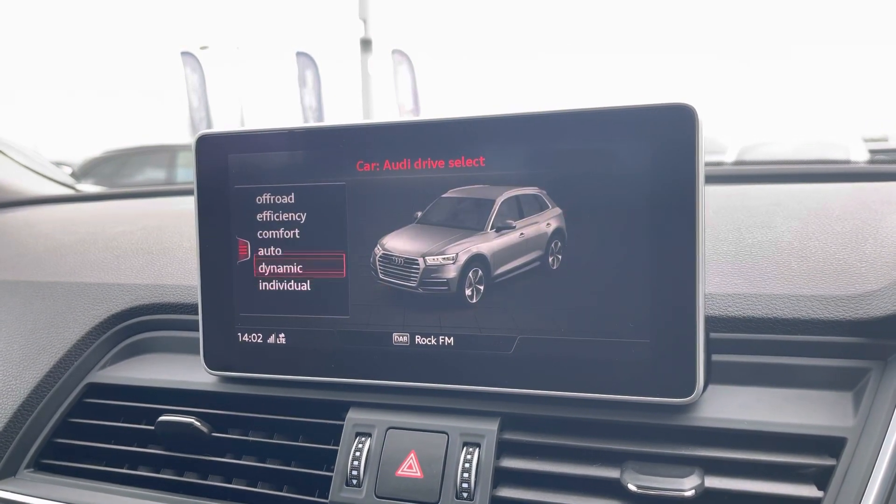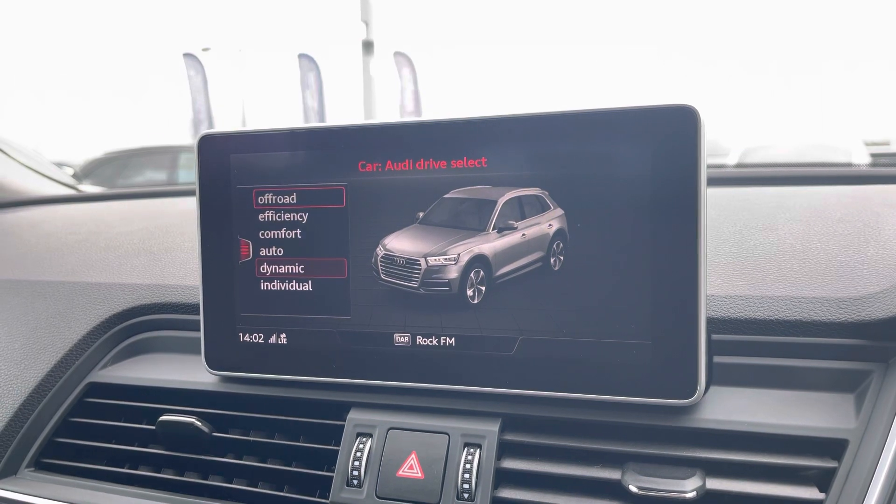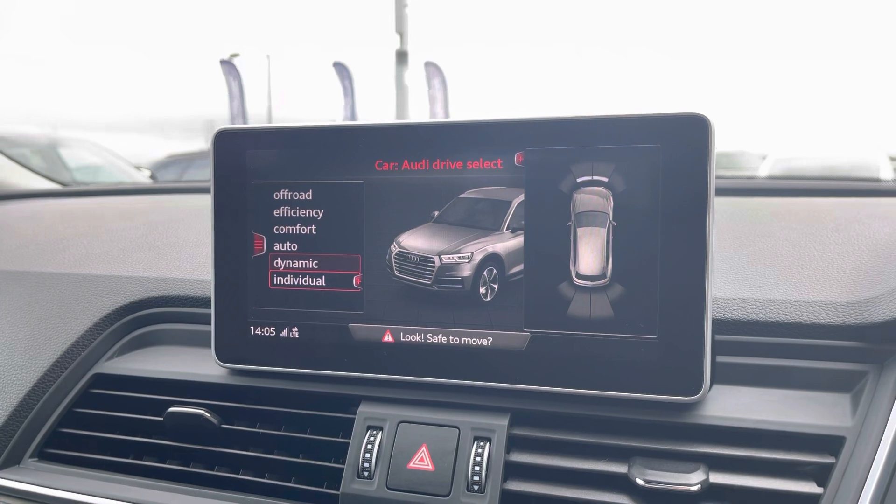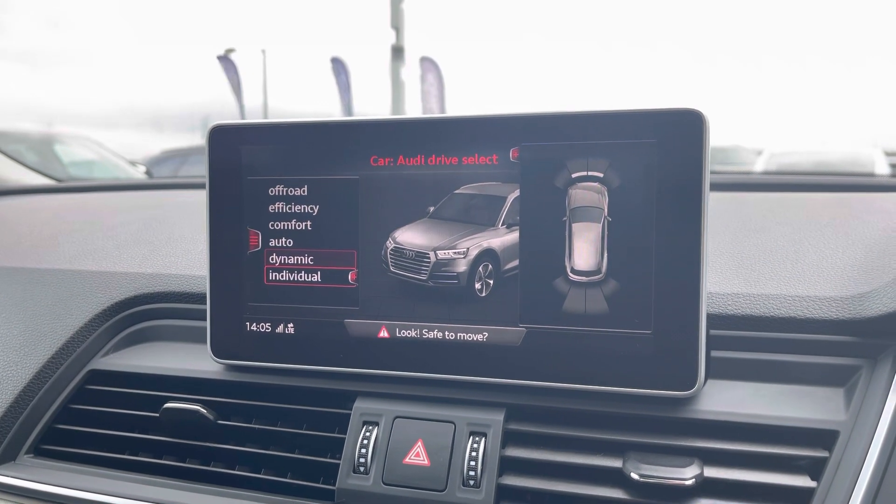Here we have Audi Drive Select allowing you to put the car in any mode you'd like — for example, dynamic for more of a sporty drive. We also have the front and rear parking sensors, now making manoeuvring as easy as possible.